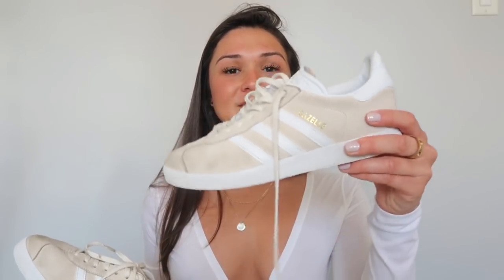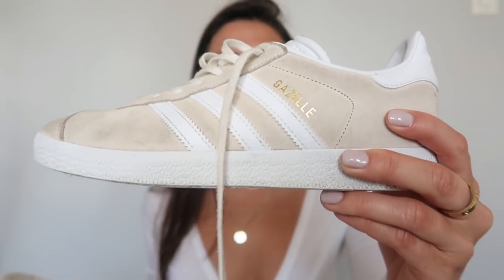I also have another pair of Gazelles — these are just the tan ones. They look exactly the same as the gray ones but in tan suede. They're a little dirty because I've had them for a very long time, but this cream color is super neutral and goes with everything. I'm really excited to wear these again in the spring — I kind of took the winter off from them, but they're definitely a great shoe for springtime.